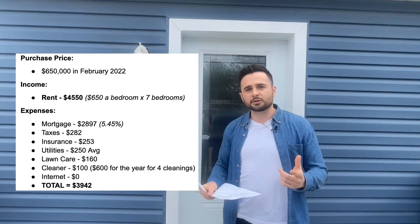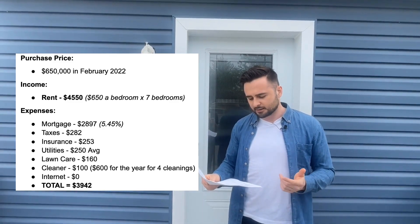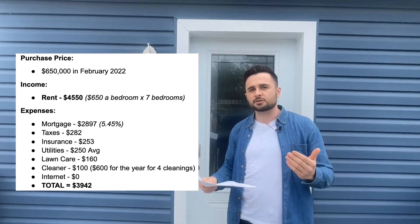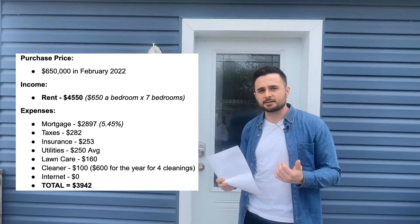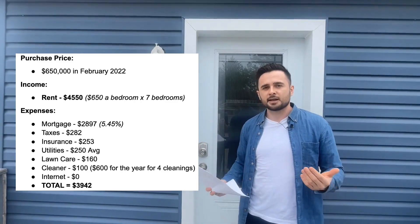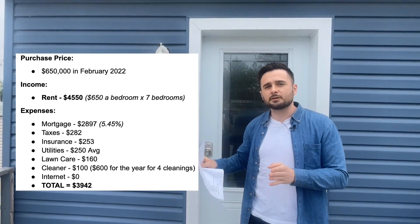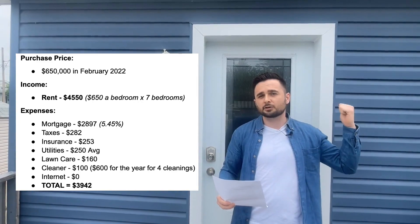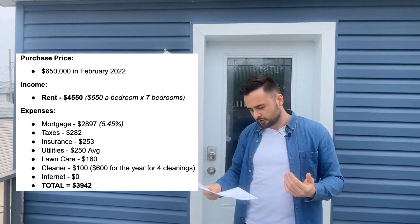Let's go through the numbers. We bought this house for $650,000 in February 2022. When we bought it, it was getting $575 a bedroom; now we rent for $4,550 for the entire house — seven bedrooms at $650 a room. Our mortgage at a 5.45% rate is $2,897. Taxes are $282, insurance is $253 — property insurance is typically a bit higher with student rentals. Utilities are $250, and it's common for landlords to cover utilities with student rentals. The reason $250 is so low for seven people is that it's a 12-month lease from May 1st to end of April, and students aren't typically moving in until September, so we're not paying utilities on empty rooms.